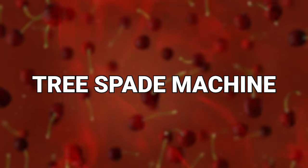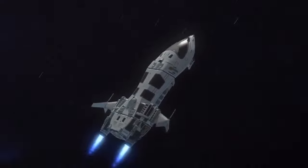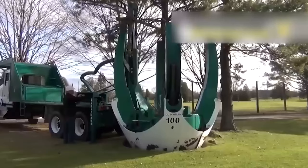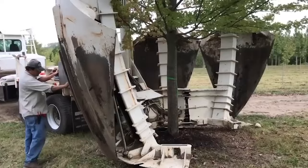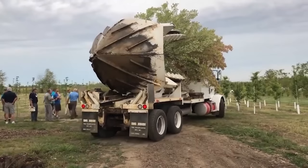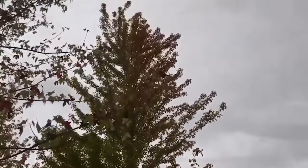Number 8: Tree Spade Machine. If you're looking to dig up a tree and move it elsewhere, don't waste energy on all that manual work — just use a Tree Spade Machine instead. This is a crazy powerful and extremely specialized piece of equipment designed for the transplantation of mature trees, allowing the relocation of established trees from one location to another with minimal disruption to their root systems. The Tree Spade Machine uses a set of massive hydraulically driven blades or spades attached to a big heavy truck. These spades are strategically positioned around the tree, encircling the root ball, and when activated, the spades dig into the soil, cutting and lifting everything up together.